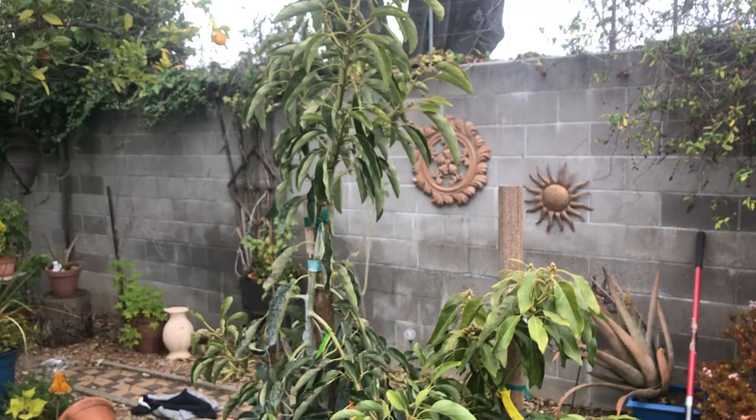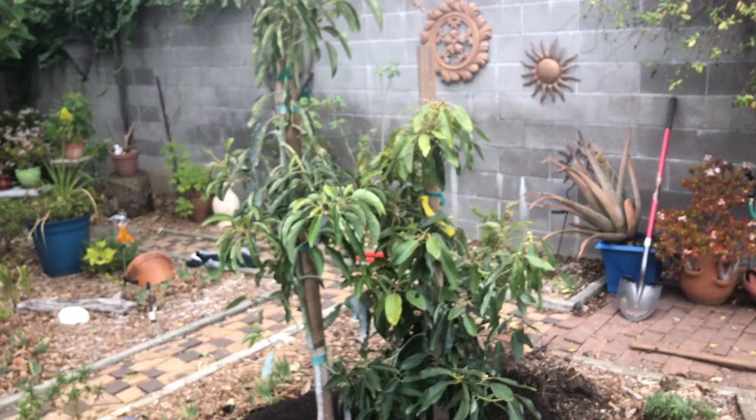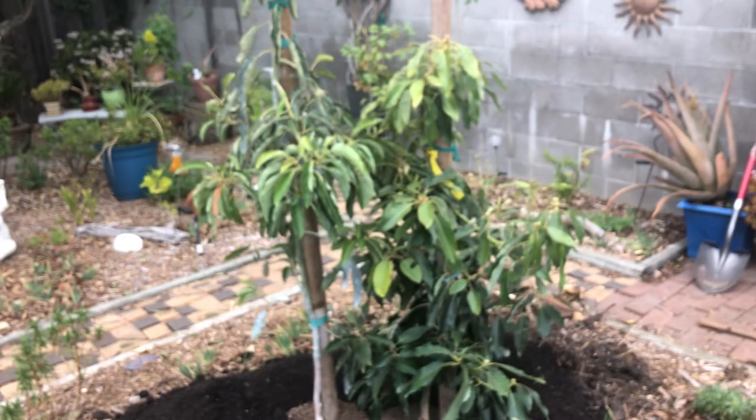Now let's talk about avocado production in commercial orchards. The rule of thumb is you want a B-flowering variety to pollinate all of the A-flowering varieties, of which the typical avocado is Hass — an A-flowering variety. The typical pollinator would be a B-flowering variety like Zutano, which is probably the most common, or Bacon, Nabal, Surprise, or Fuerte. The rule for orchards is one B-flowering pollinator per acre. You get about 100 trees per acre, so one out of 99 would be the pollinator — that's sufficient to pollinate the grove.